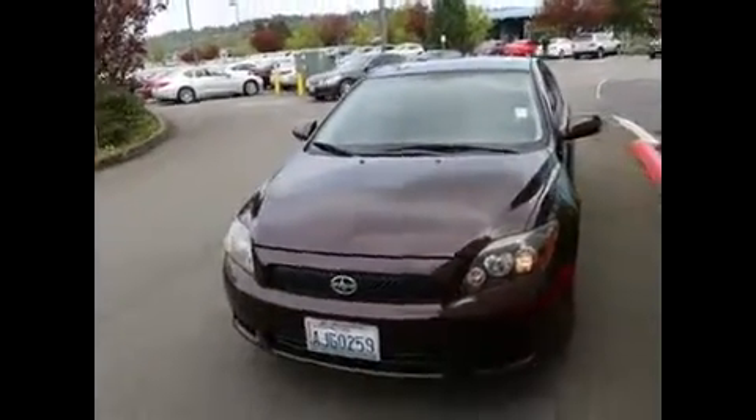Nice clean engine compartment — sign of a well cared for vehicle. All in all, one beautiful vehicle.